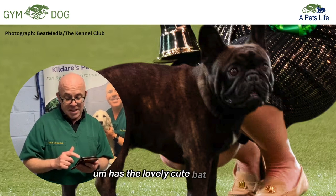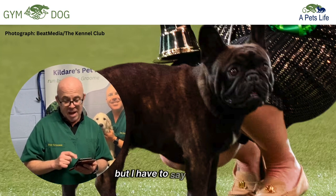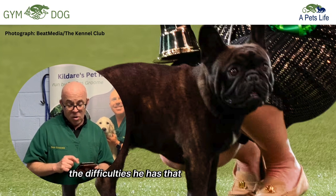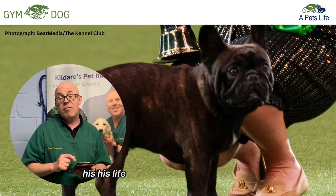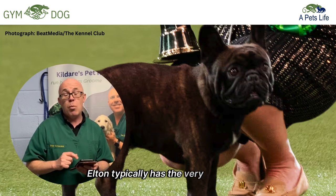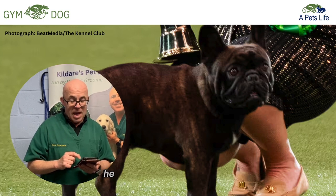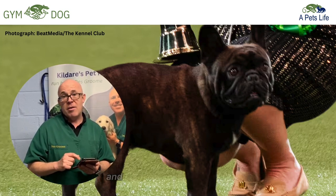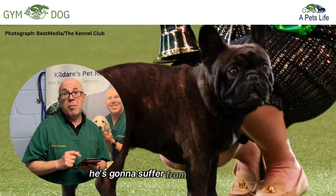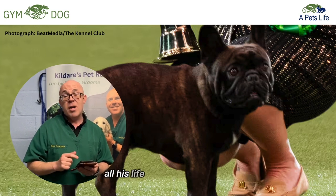I'm looking at Elton here — a perfect little model of his breed, a lovely cute little dog. He has the lovely cute bat ears. But as a vet, I need to point out the difficulties he has that are going to make his life very difficult as he gets older. First of all, Elton typically has very wide eyes and a very shallow face. He has very shallow tear ducts and tear glands, meaning he's going to suffer from conjunctivitis throughout his life.